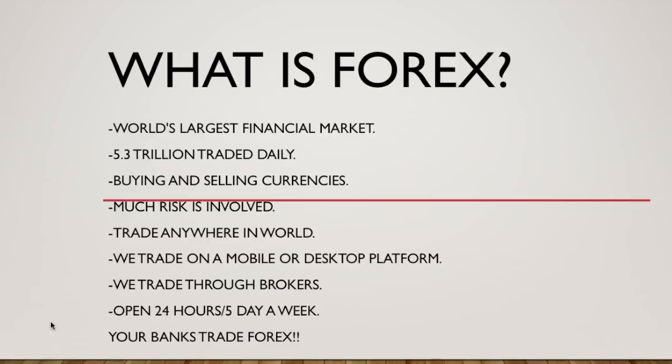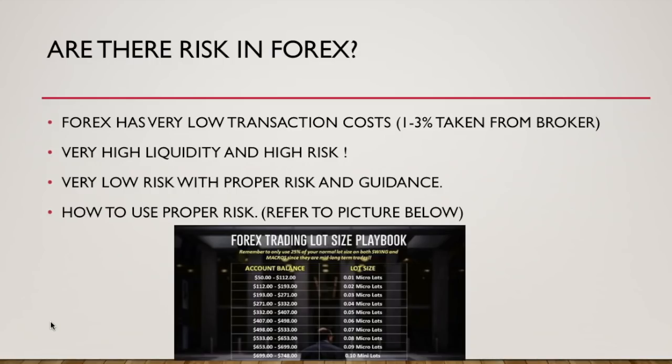Are there risks in Forex? Of course — everything in life is a risk. If you're scared of losing money in this market, the Forex market has very low transaction cost. There is only one to three percent taken out of your profit from the broker per trade — not ten, twenty, or thirty percent. It is very high liquidity and high risk.